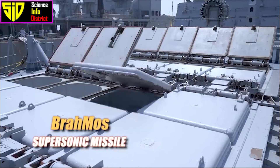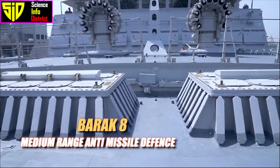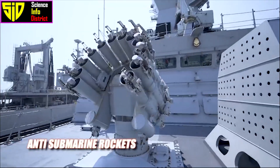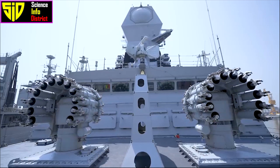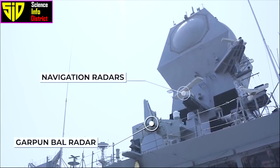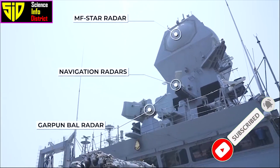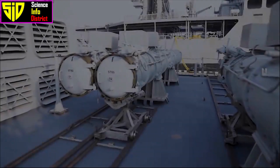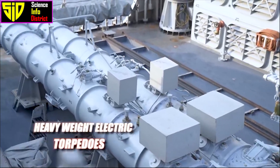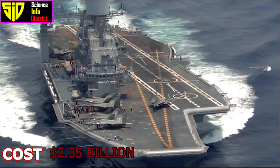The carrier is equipped with advanced sensors and communication systems that allow it to detect and track enemy ships and aircraft. Its air defense system includes the Barak-8 surface-to-air missile system, which can intercept incoming missiles and aircraft at ranges of up to 70 kilometers. The vessel also has a range of anti-aircraft guns and machine guns for close-in defense.